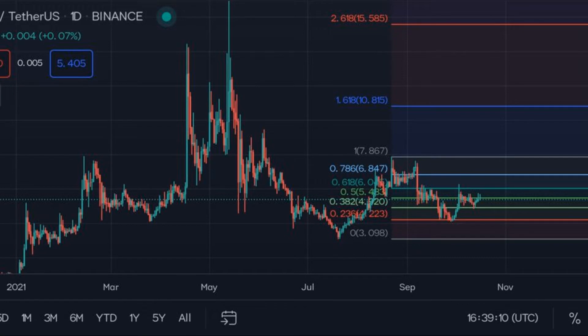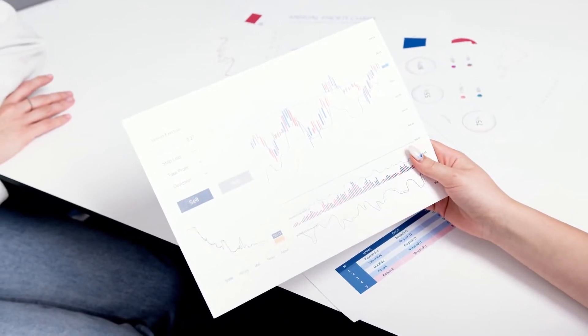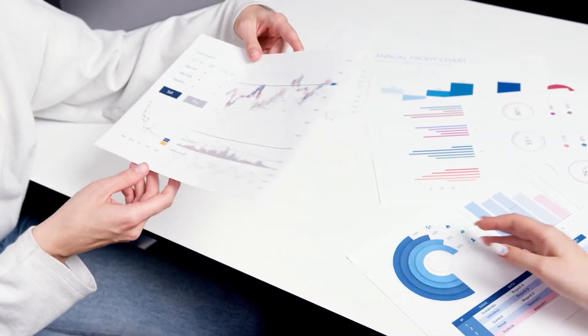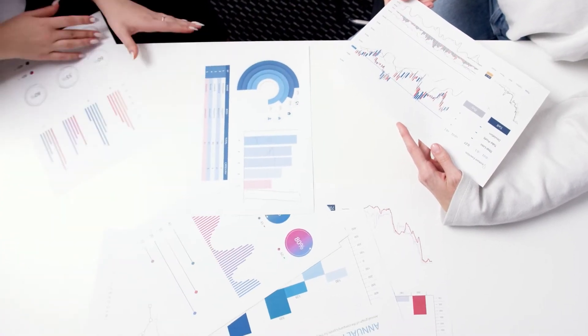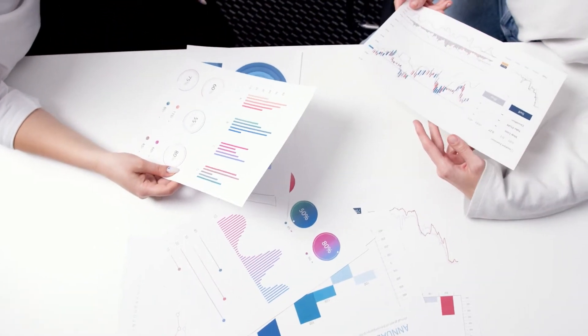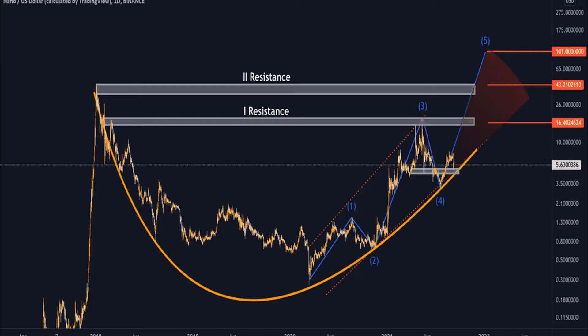The live Nano price today is $5.41 with a 24-hour trading volume of $21,455,333. Nano is down 0.33% in the last 24 hours. The current CoinMarketCap ranking is number 115 with a live market cap of $720,853,789.